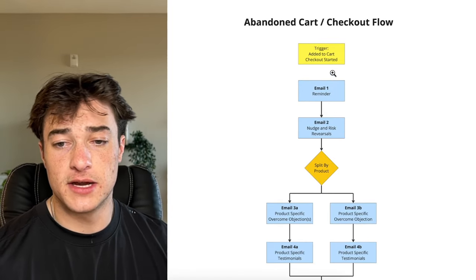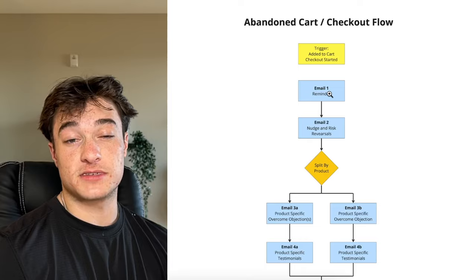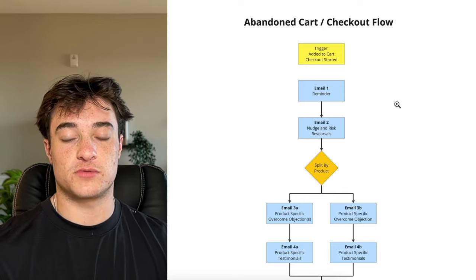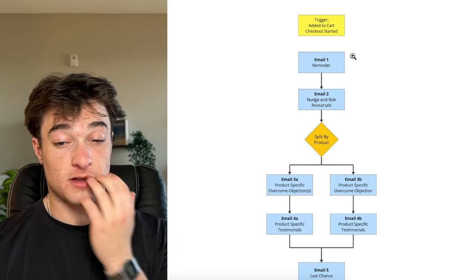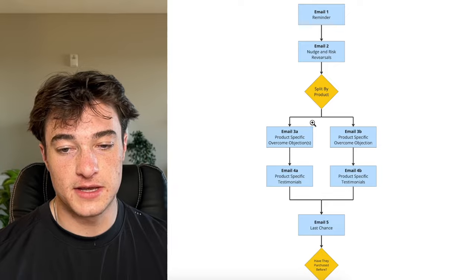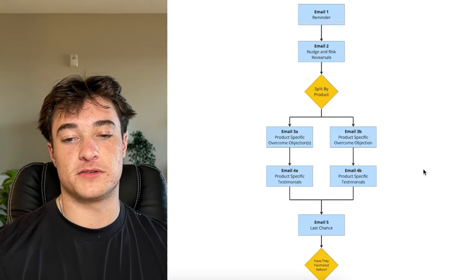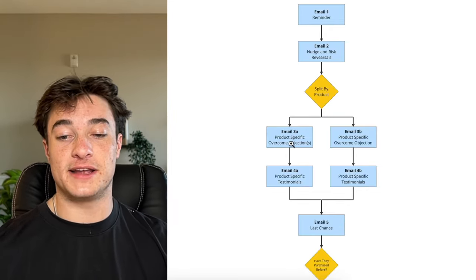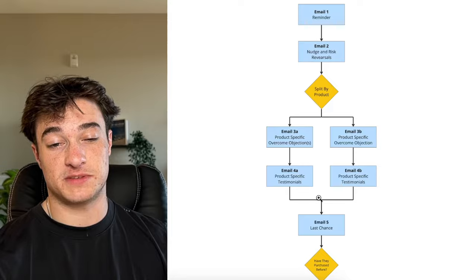For the time delay on email one, you really want it as short as possible — usually 30 minutes. We see the most success with 30 to 45 minutes for this first reminder. Email one is a quick reminder, email two is similar but with a little more information. Then we customize content for the customer by splitting based on products or collections, giving product-specific objection overcoming and product-specific testimonials. That's going to drastically improve conversions.